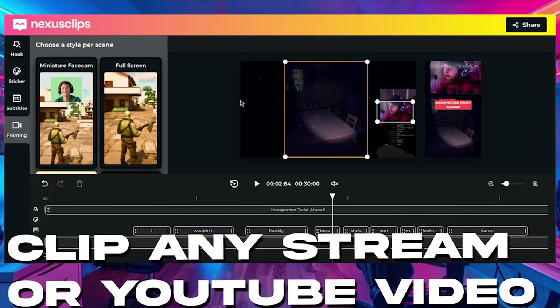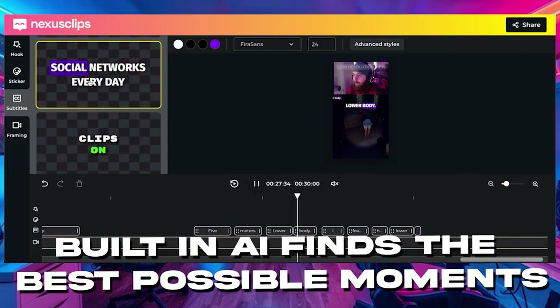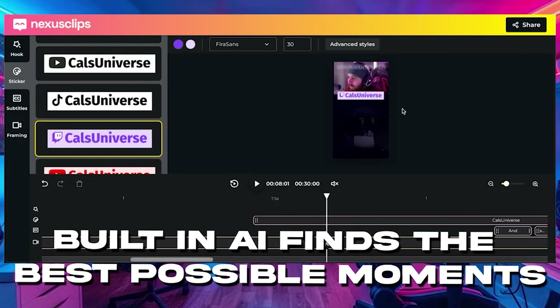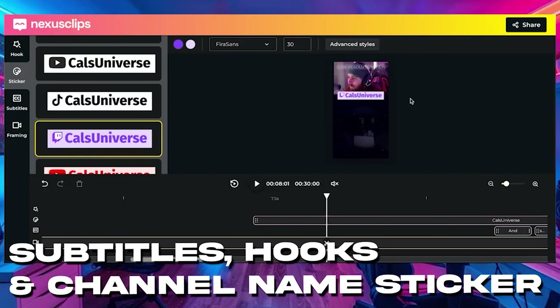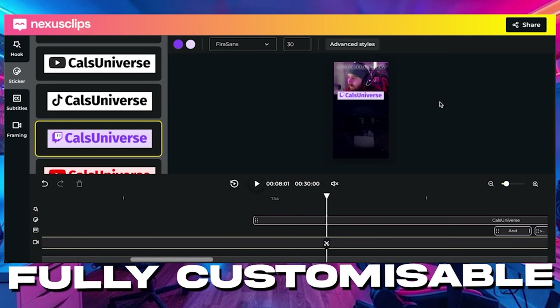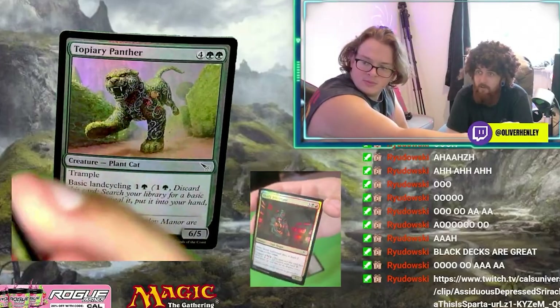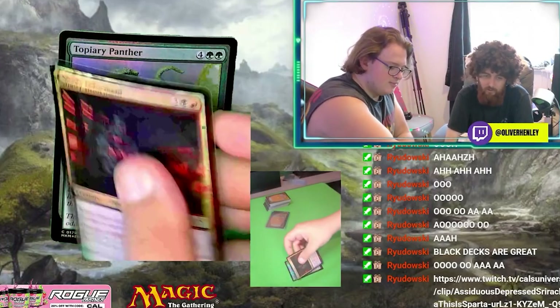With Nexus Clips you can automatically create multiple viral-ready clips from every single stream. They have a built-in AI that finds you the best moments, crops your horizontal streams or even videos into vertical perfectly using facial recognition, and it adds animated subtitles, a hook, a sticker — everything you need to keep somebody watching. You can even customize all of this to match your channel's colors and vibes. Every single stream will give you a massive list of clips ranked by how viral they're likely to go, so you know exactly which clips are going to perform best. No more spending hours watching back and clipping your streams — Nexus Clips handles all of this for you so you can just focus on streaming, engaging with your chat and reaching new audiences every single day.